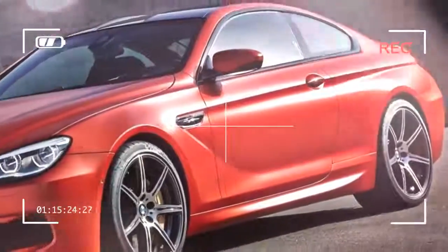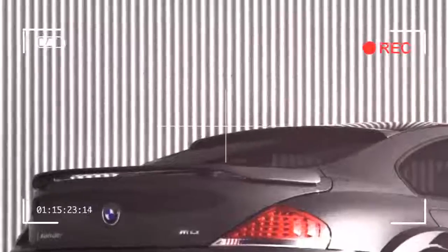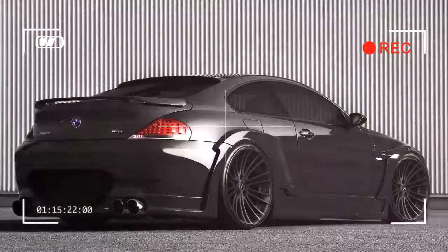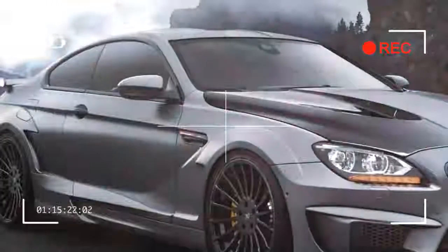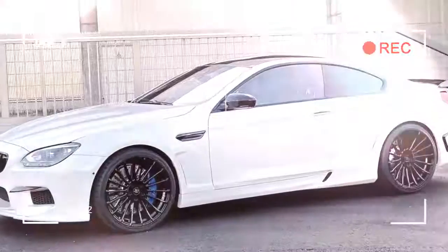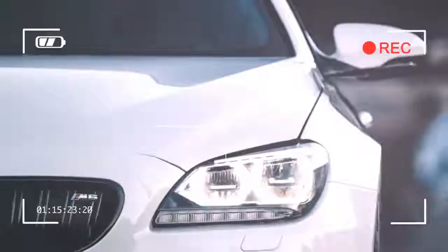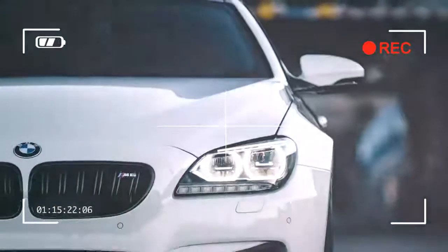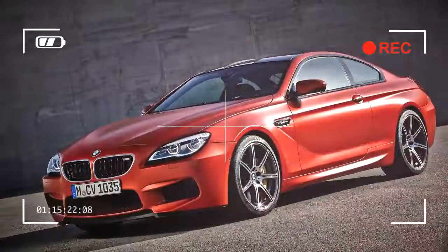It's a touring car at heart, and it's heavy. That leaves the M6 in a weird competition with cars that are either more tightly wound and rewarding to drive — like the Porsche 911S or Nissan GTR — or with cars that are just intentionally softer, like the Maserati Gran Turismo or Mercedes-Benz CL.